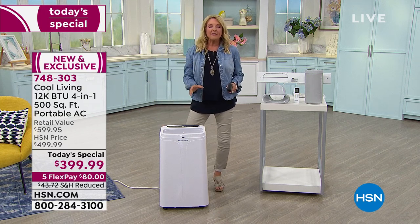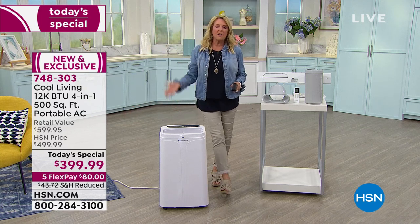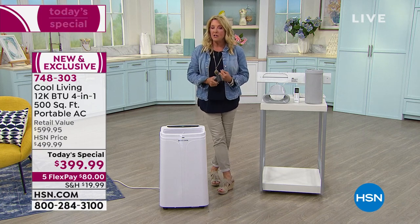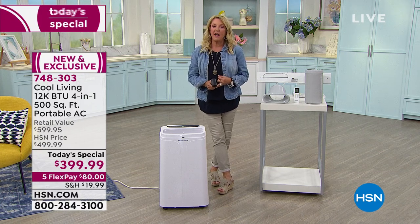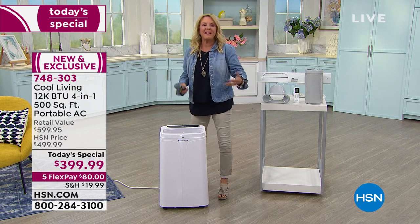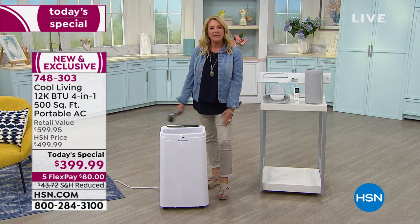By far it's the most versatile. The fact that you can use this every single day of the year is huge. We've sold these for years and sold out every time we've done a Today's Special — and basically they were just AC units, some with dehumidifying, and of course fans. We've never had one where you add the next element: a heater.